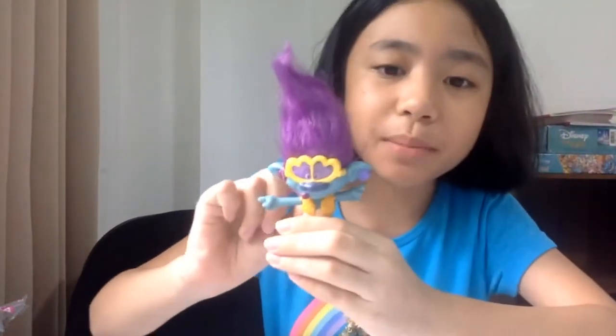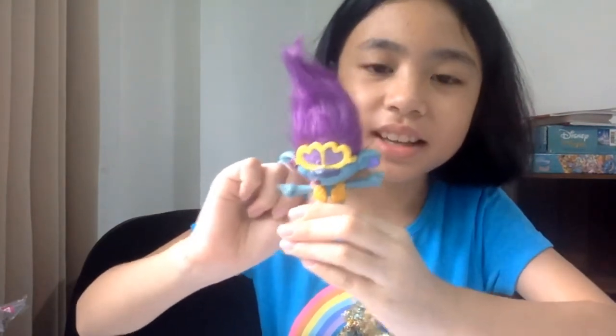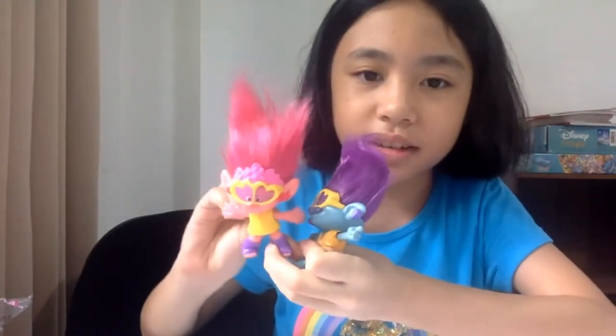There's a little lever here. When you move it, he's the same as Poppy — he just has different hand positions. He's like 'enjoy the music' and 'can't stop the feeling.'